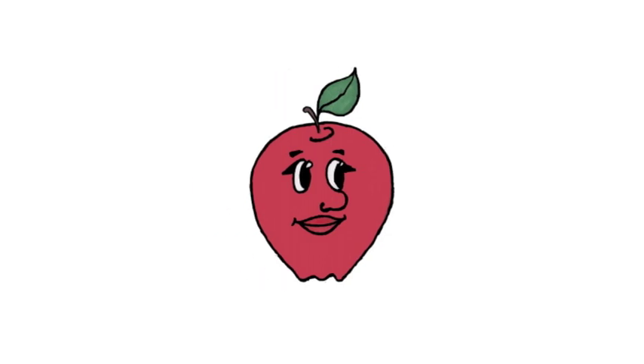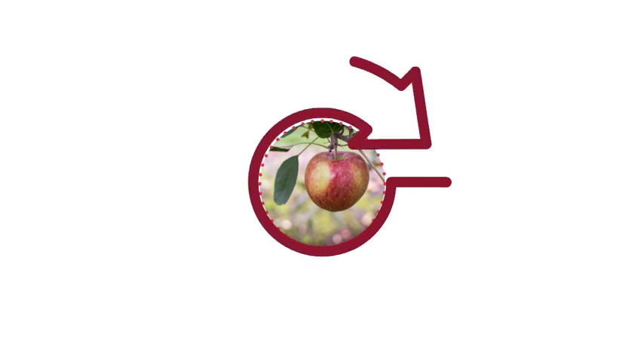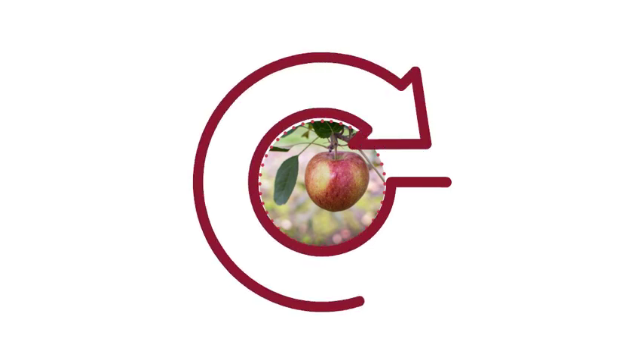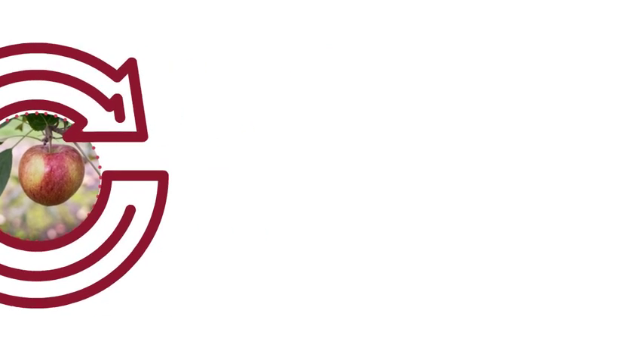They help me turn the flower into a fruit. Inside the fruit are these tiny little seeds. What's amazing is those tiny little seeds can make a whole new apple tree and start the life cycle all over again. Amazing, right?